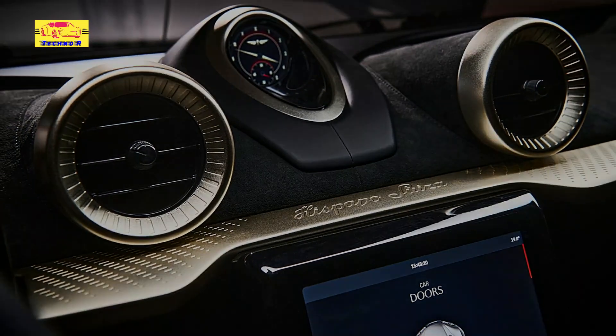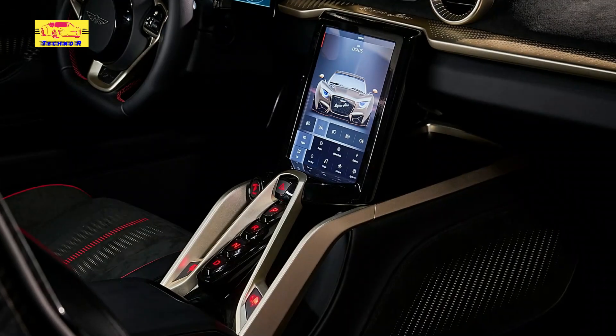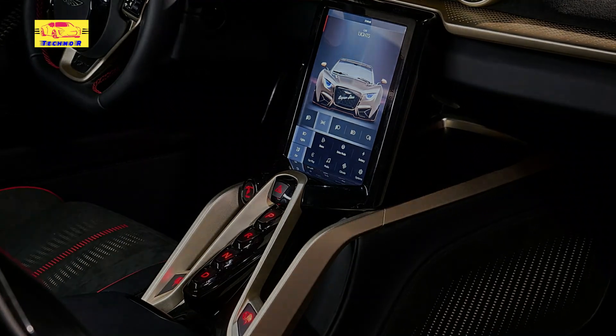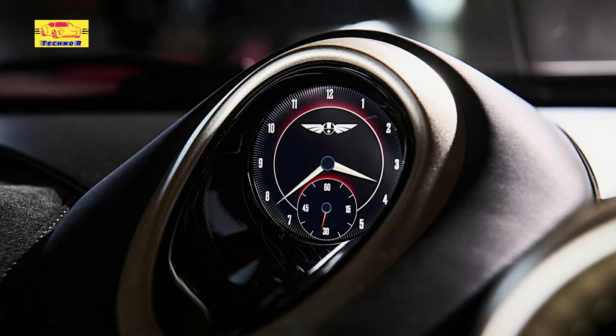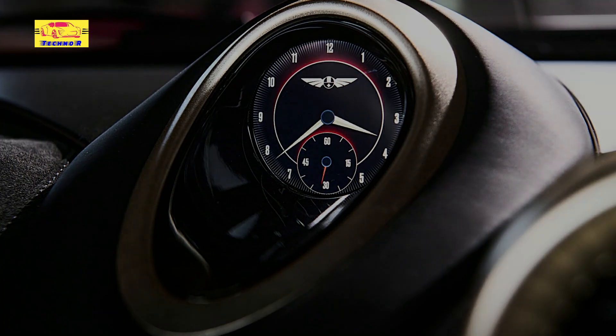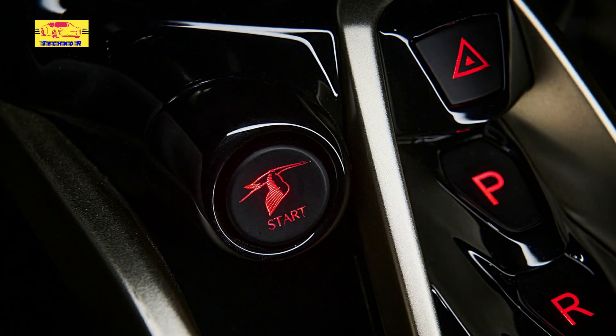The Carmen Sagrara is more than a tribute to the past — it's a promise of what's to come. Hispano Suiza is not content to rest on its laurels. Instead, the brand is pushing the boundaries of automotive design and performance, honoring its heritage while embracing the future.